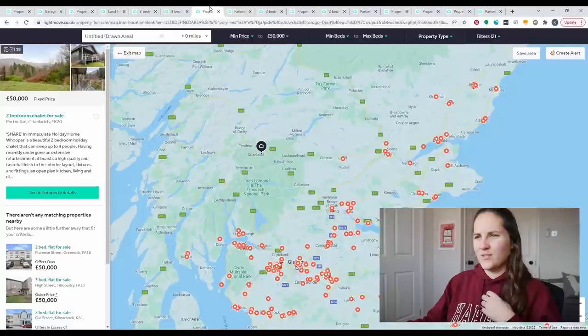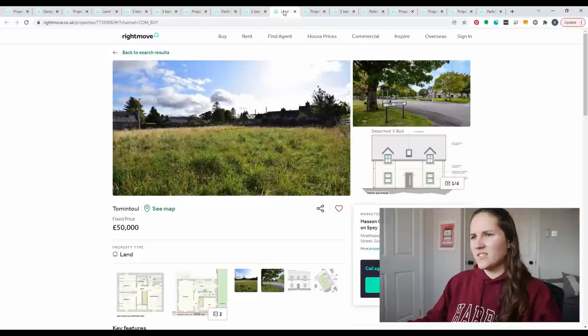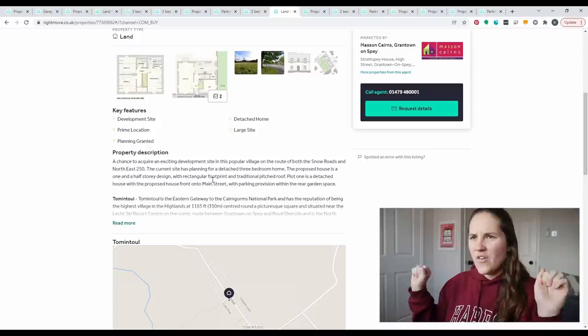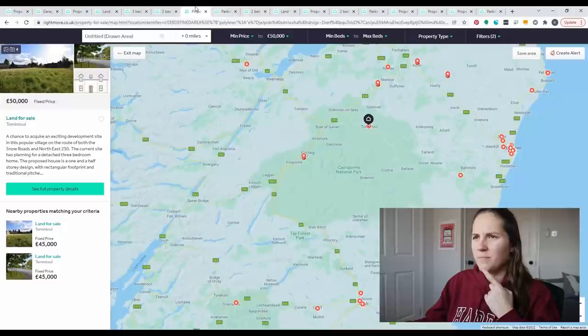We've still got to check out Northern Ireland. But first — £50,000 in Scotland will get you land with plans for a detached three-bedroom home. It already has planning permission, so you don't have to do anything. It's a one-and-a-half-storey design — £50,000 for the land, and you'd have to pay to build the house, but overall it would probably be amazing compared to what you could get in England.